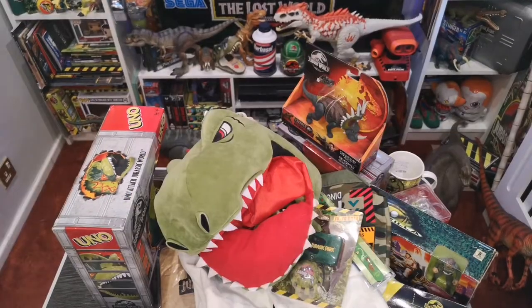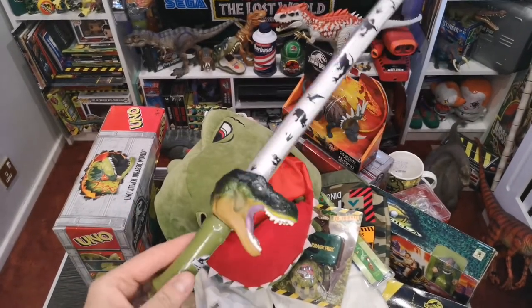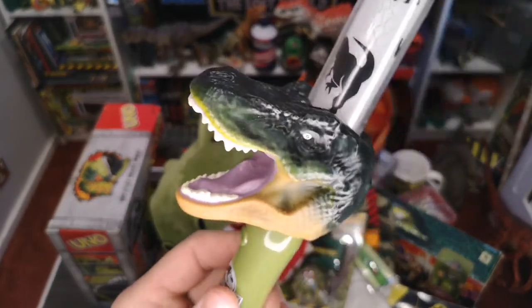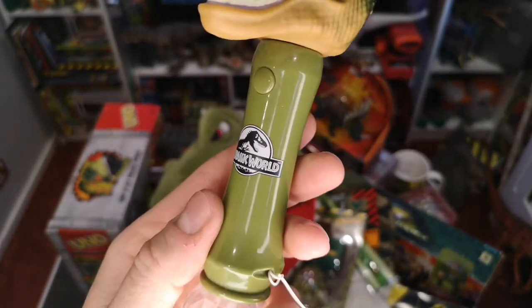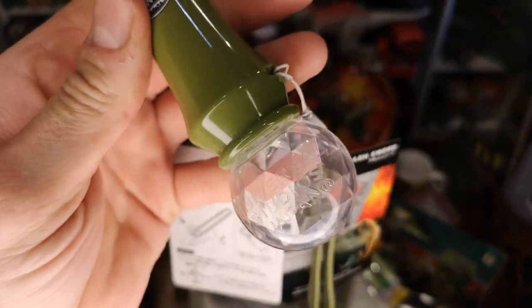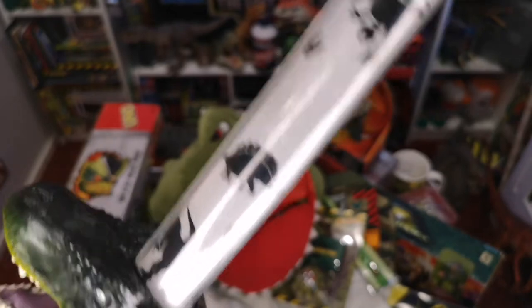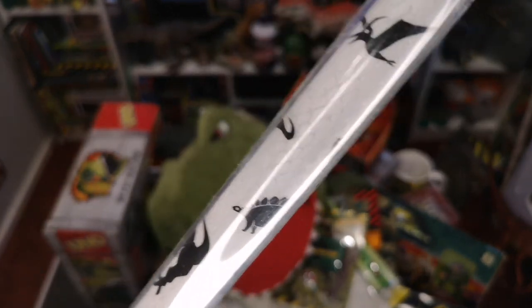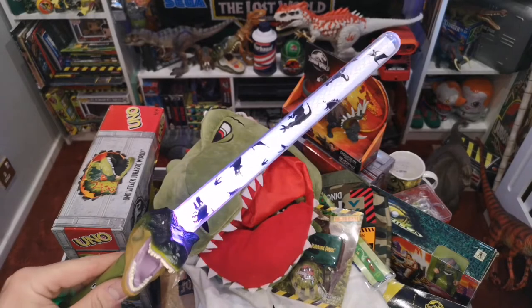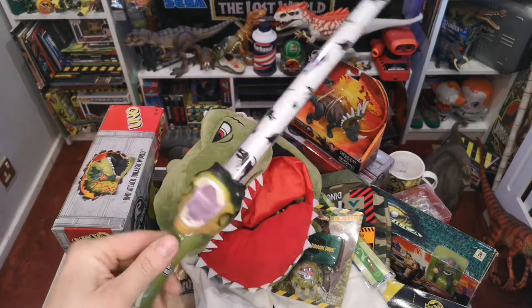Perhaps one of the strangest things I saw was this — I don't really know — a Jurassic Park wand, I guess. It has a cheapo T-rex head, a Jurassic World logo on the handle, and a crystal ball with Universal Studios Japan on it. Going around the shaft there are T-rex and Stegosaur footprints and a Spinosaurus. If you press it once it glows, and if you press it again... well, you know, because that happened in the films.